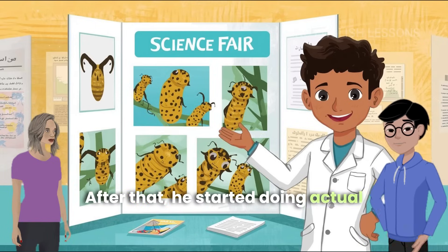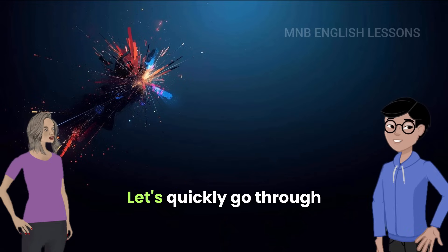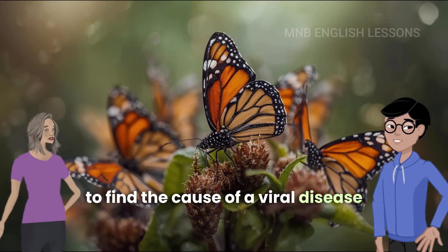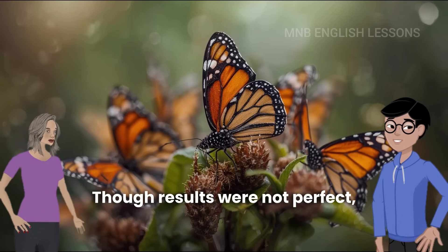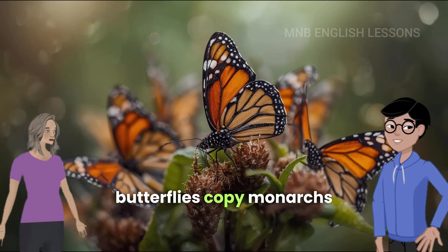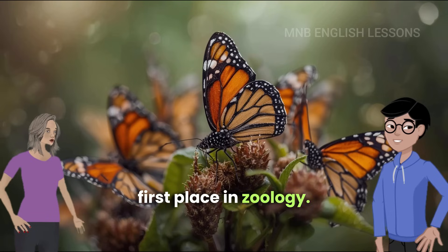After that, he started doing actual experiments, often guided by Dr. Frederick A. Urquhart, the butterfly scientist. In his eighth grade, he tried to find the cause of a viral disease in monarch caterpillars. Though results were not perfect, he still won a prize. The next year, he studied if viceroy butterflies copy monarchs to avoid being eaten by birds. That project won him first place in zoology.